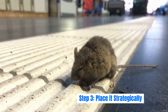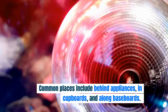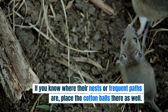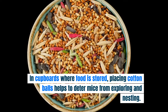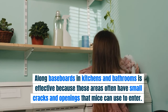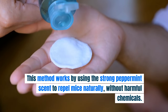Step 3: Place it strategically. Place toothpaste-covered cotton balls near entry points and areas where you've seen mouse activity. Common places include behind appliances, in cupboards, and along baseboards. The idea is to create a scent barrier that mice won't want to cross. Behind the refrigerator and stove are ideal spots, as mice often travel along the edges of walls and appliances. Along baseboards in kitchens and bathrooms is also effective, since these areas often have small cracks and openings. Replace the cotton balls every few weeks or as the scent diminishes to maintain effectiveness.